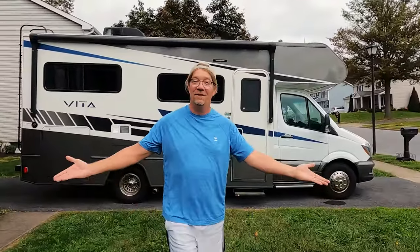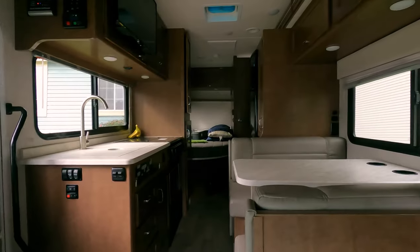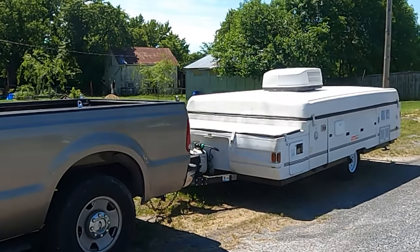Welcome to Pop-Up Camper Pro. I'm Derek Smith, and I'm sure you're wondering what in the world is up with the motorhome behind me. I blew up my truck engine, so I'm getting another engine installed, but it's not ready yet, so we got a camper trip. We're taking a motorhome. In this video, I'm going to show you what the difference is between taking a motorhome versus a pop-up camper.